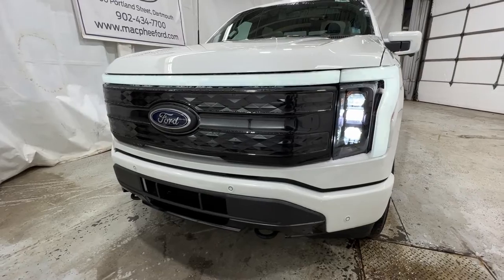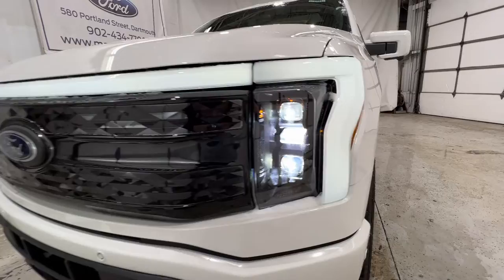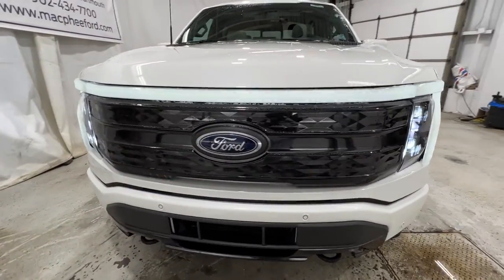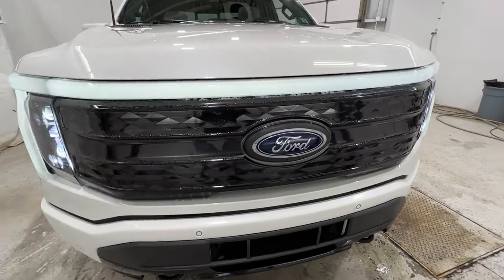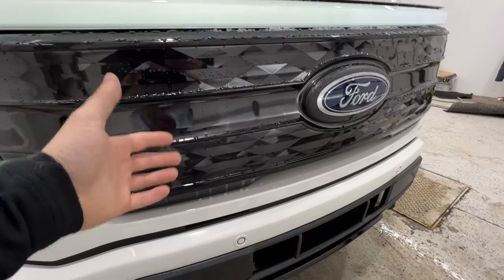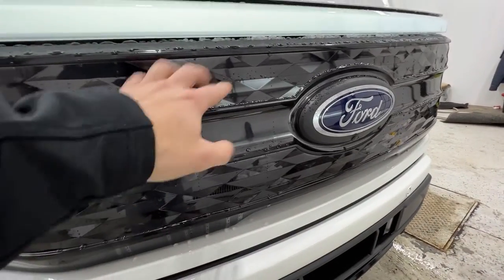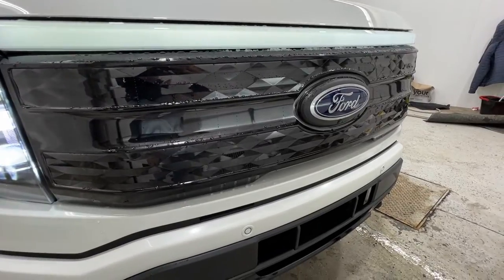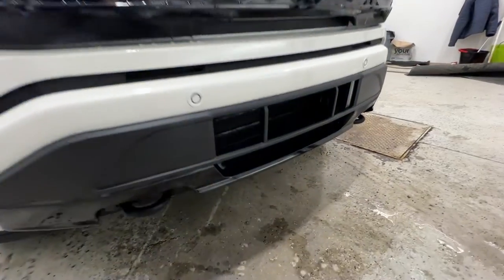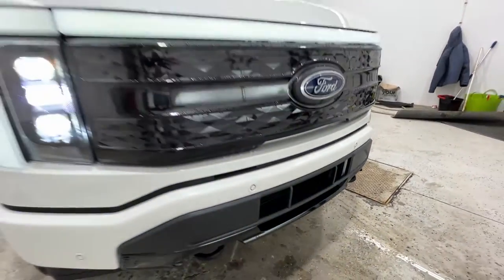We'll take a quick walk around the outside, starting with the front end, where this Lightning does include full LED adaptive headlights. It also includes the LED light bar that goes across the top of the grille. We have a Platinum-specific grille, but being a fully electric vehicle, we don't actually require the same cooling that a gas vehicle would, so this is sort of just blocked off. We also have front parking sensors, front view camera, and also the cooler — the intercooler for the battery electric system.